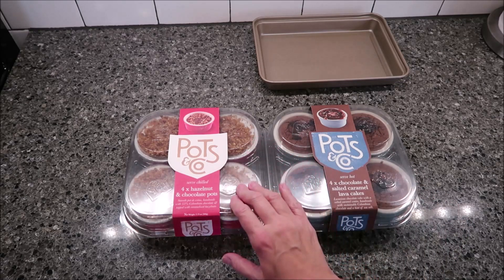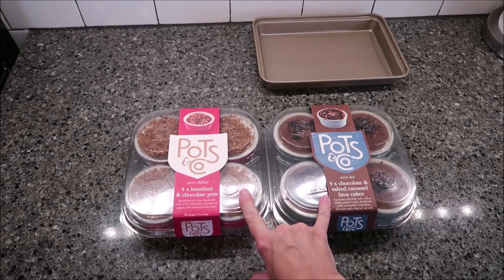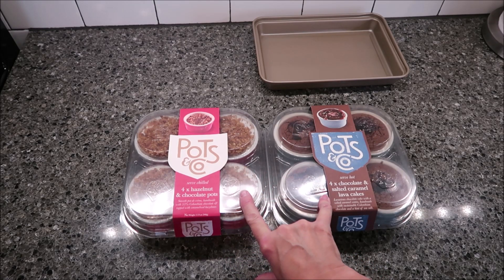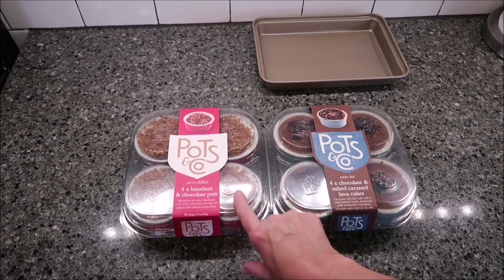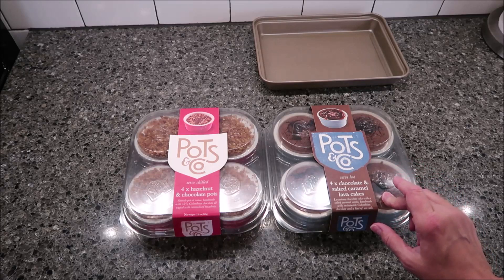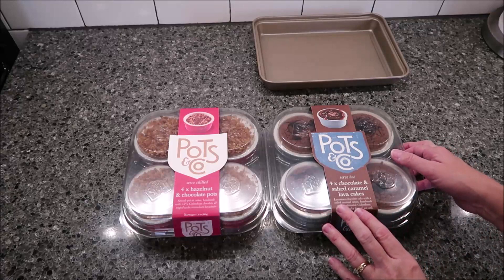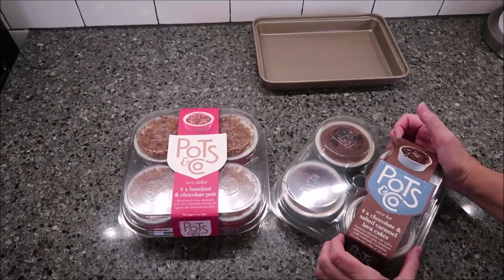The hazelnut you eat straight out of the package — these are both in the refrigerated section. Keep them refrigerated once you get them home until you're ready to eat them. But the hazelnut you do not heat in the oven at all. The chocolate and salted caramel lava cakes you do bake in the oven. You preheat your oven to 350 degrees, which I have done.